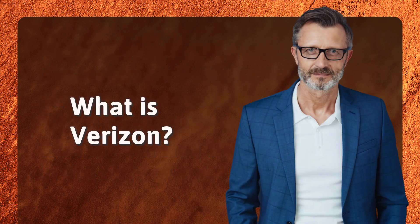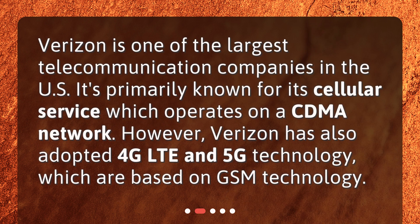What is Verizon? Verizon is one of the largest telecommunication companies in the US. It's primarily known for its cellular service, which operates on a CDMA network. However, Verizon has also adopted 4G LTE and 5G technology, which are based on GSM technology.